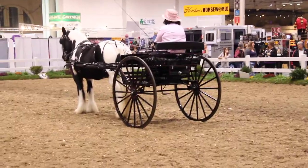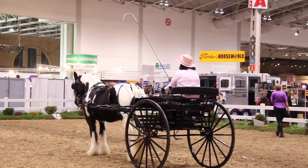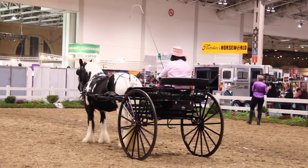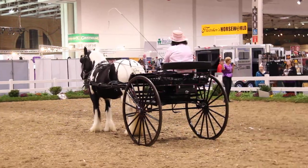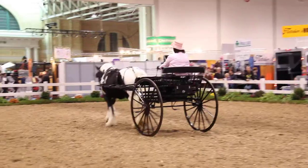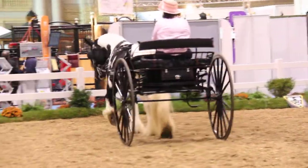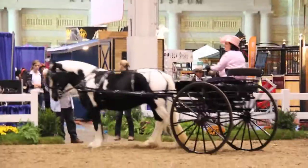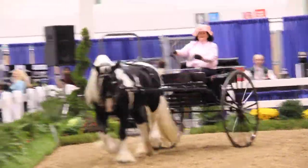The Gypsy Vanner was originated with the Romani people, the Gypsies. They needed a horse to pull their colorful bow-top caravans — something very strong. As you can see from the muscle and the heavy bone, these are draft horses meant to pull, but they're small. The Gypsies wanted a small enough horse that was an easy keeper, didn't eat too much, and that the children could manage — a more manageable size than a big Belgian or Clydesdale.